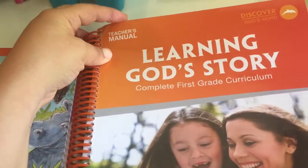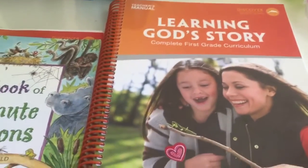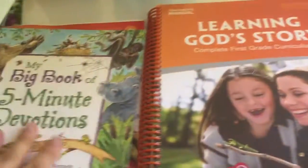So we got My Father's World — Learning That Story — and it's the first grade curriculum. It comes with a teacher's manual, which basically just tells you what to do for Bible, reading, math, and science. Then you can add whatever you want.